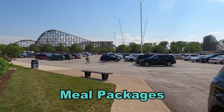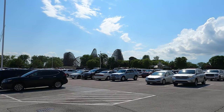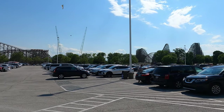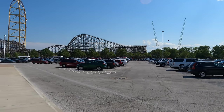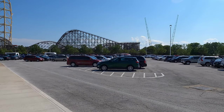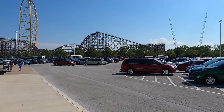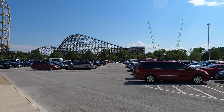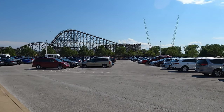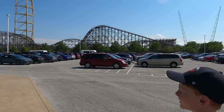Number two: meal packages. Cedar Point has a couple of different meal packages. The first option we chose was the Ride and Refresh tickets, which I think was only available through staying on property — I couldn't find these tickets outside of making a campground reservation. The Ride and Refresh is a discounted package where you get free beverages every 15 minutes all day. These are non-alcoholic Coke products, and they give you a disposable cup each time. We would get a half cup of Gatorade, soda, or water in between rides.